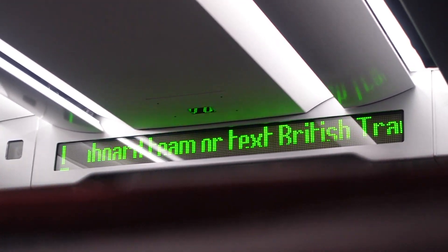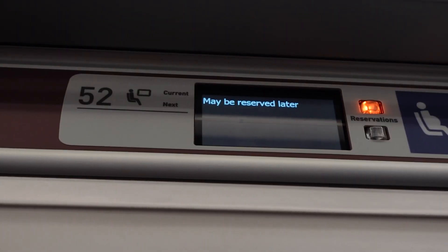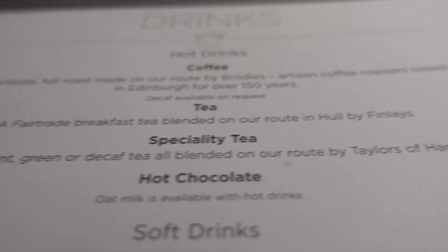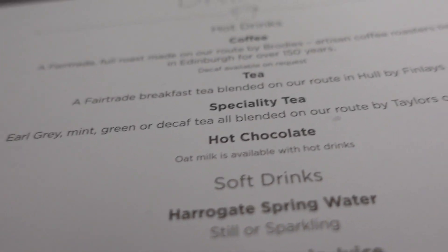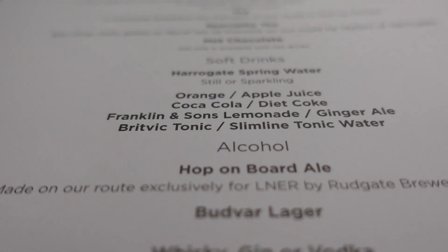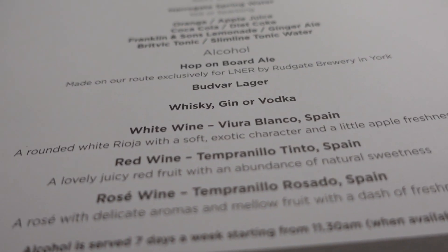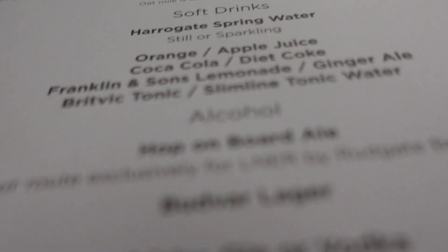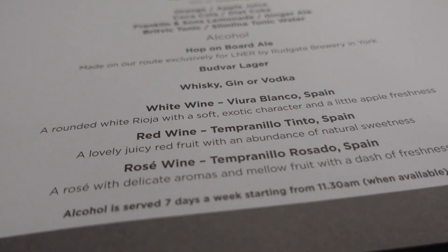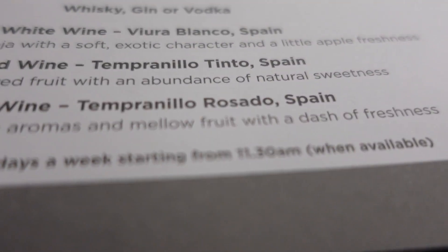I've been given two little cans of lemonade and a can of Coke. They gave me a glass with ice - I feel proper fancy. For drinks, you can get coffee, tea, speciality tea, hot chocolate for the win, orange juice, apple juice, Coke, lemonade, ginger ale, tonic water. You can also get alcohol free of charge - so you've got whiskey, gin, vodka, wines, and it's served seven days a week from 11:30. It's five o'clock in the world somewhere.